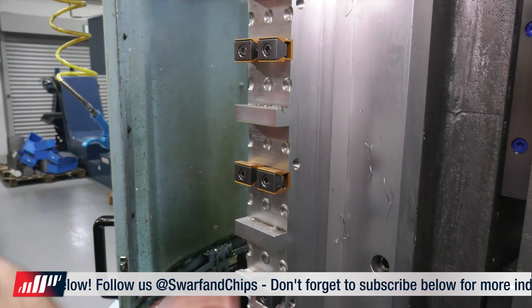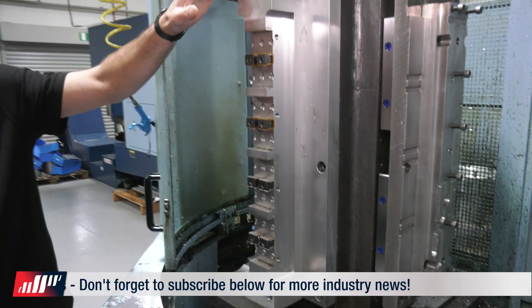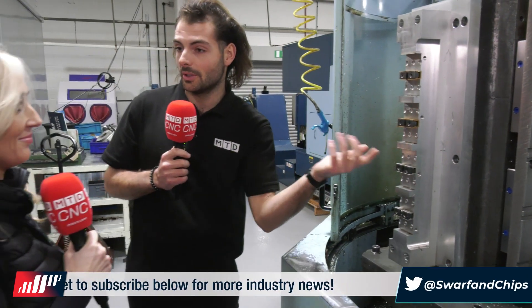You design this in your CAD/CAM system or even by hand, and then you can fit two, four, six, eight parts just on this side - so that's 24 parts. Six times four is 24. I think I said 26 earlier, but anyway - 24 faces per pallet.